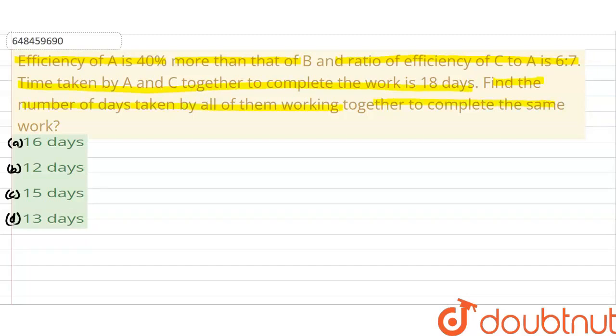They are working together to complete the same work. The options are: first is 16 days, second is 12 days, third is 15 days, and the last option is 13 days. So, the first thing we do is look at total work.